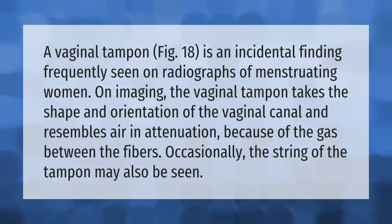A vaginal tampon (fig. 18) is an incidental finding frequently seen on radiographs of menstruating women. On imaging, the vaginal tampon takes the shape and orientation of the vaginal canal and resembles air in attenuation because of the gas between the fibers. Occasionally, the string of the tampon may also be seen in spread-ball form.